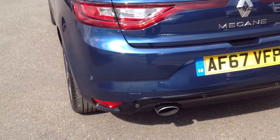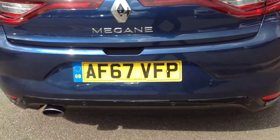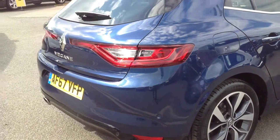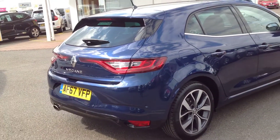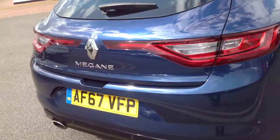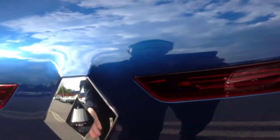Just coming round to the rear of the vehicle now. As you can see, you have got rear parking sensors, and it has got a rear parking camera as well for ease of parking. And again, no scuffs, bumps, scrapes or chips on the back bumper.